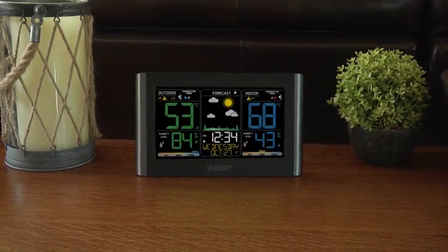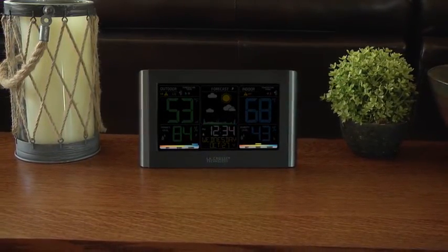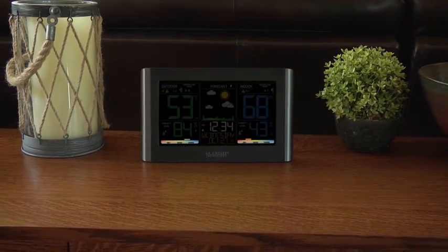A customizable backlight with high, low, and off settings, and indoor and outdoor comfort level indicators that can help you achieve a comfortable and healthy living environment.